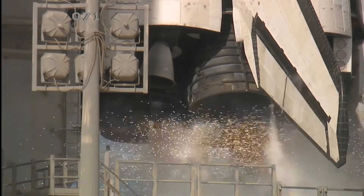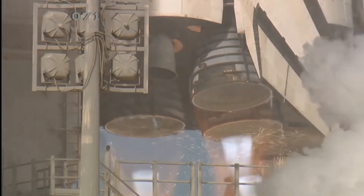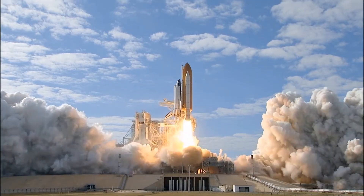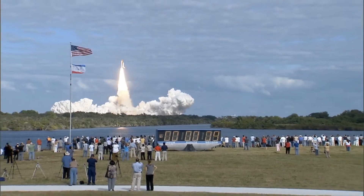D-10, 9, 8, 7, 6, 5, 4, 3, 2, 1, 0, and liftoff of Space Shuttle Atlantis on a mission to build, resupply, and to do research on the International Space Station.